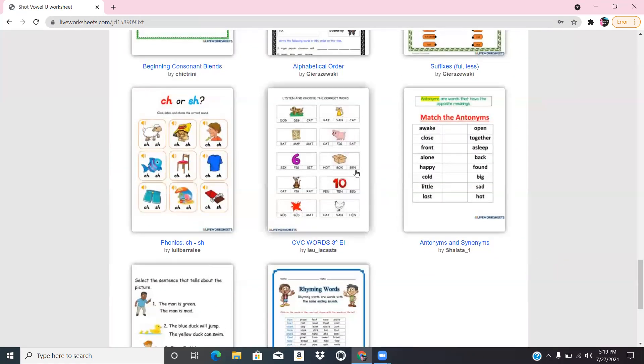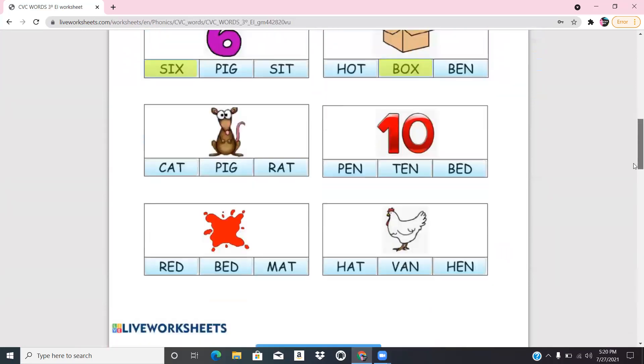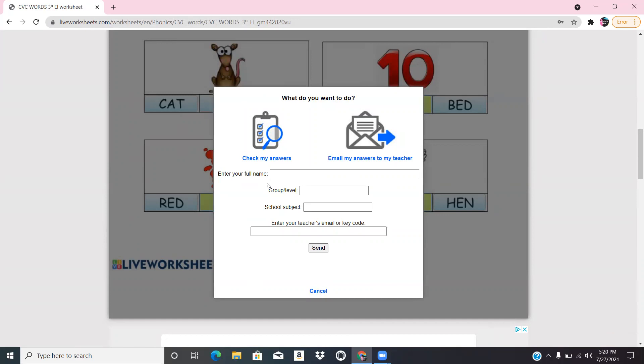Let's do one where we email it to the teacher. I'll click on this one — it says 'Listen and Choose the Correct Word.' I'm going to randomly pick some answers so you can see what it looks like when some answers are incorrect. Then you click 'Check My Answers' or email it to the teacher, where they can put in the teacher's name, grade level, and subject.